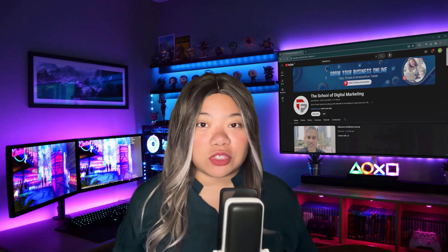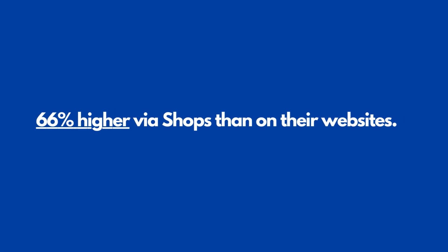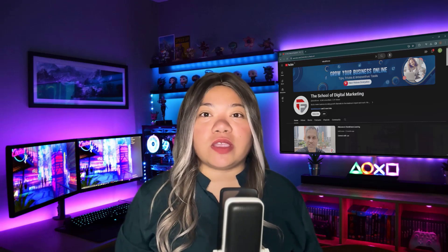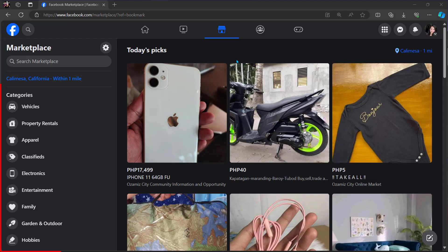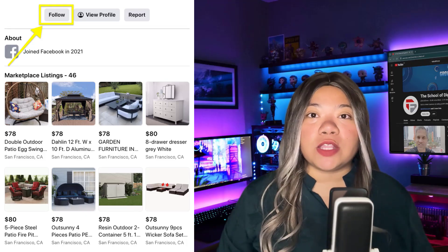Brands are seeing huge results — some report order values that are 66% higher via shop than on their websites. Facebook Marketplace visitors are already looking for products to purchase; you just have to make sure they see yours first. To get your product in front of interested buyers, take advantage of Facebook's 19 categories, which break down into specific subcategories. Place your products in categories that appeal to your target audience so they're more likely to find your items as they browse. Also increase your Facebook Marketplace profile following.